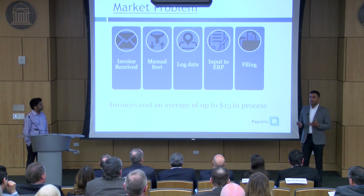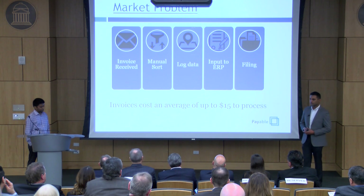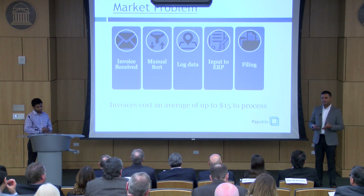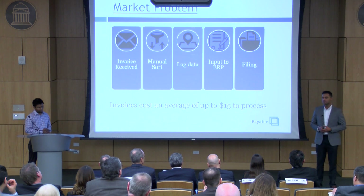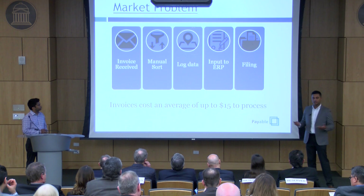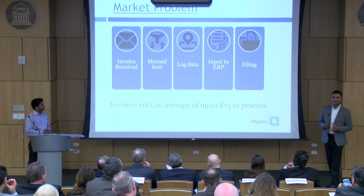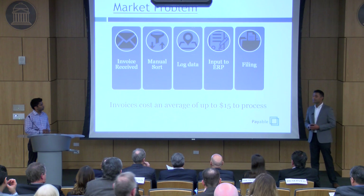In order to understand how Bill processes his invoices, we have to look at the market standard. Generally, invoices are received through snail mail, alphabetized, sorted, and put into priority bins. Then they're manually entered into the company's spreadsheet, manually entered into the company's accounting system, and then manually stored. You see the common thread here? Manual processing — and it doesn't come cheap.